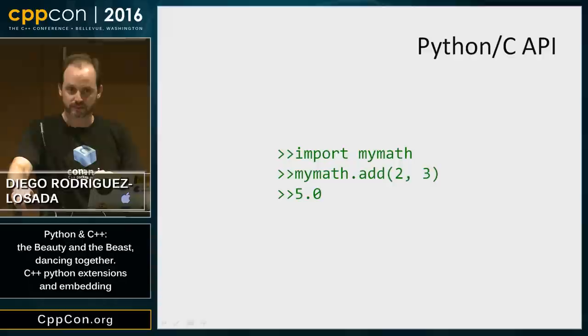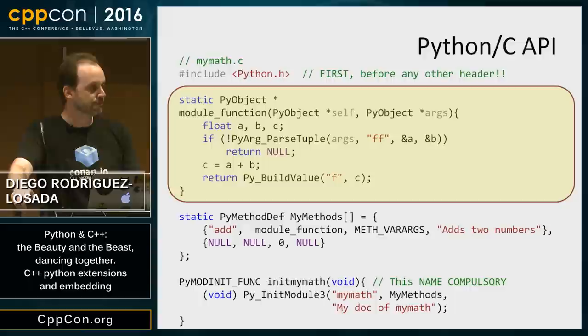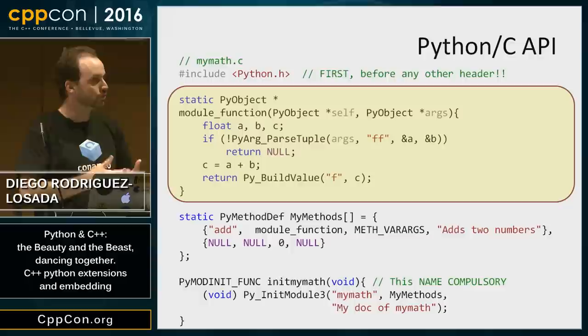We'll start with the Python C API. It is very simple, but it is C. The first thing we need is the function itself — it will always have the same signature. It receives some Python objects, I extract and parse those objects to get my native variables, in this case extracting floats. Then I do my computation in C++ — just adding the numbers — and I construct a Python object to return to the Python interpreter. A bit verbose, but simple enough.